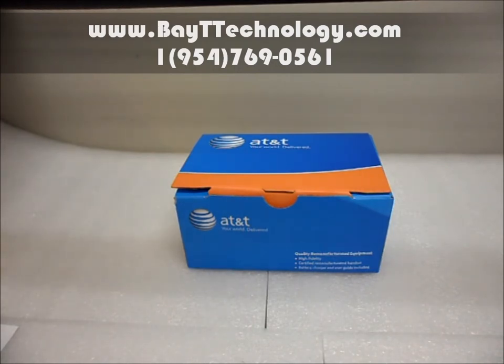Here is how you would get it if you were to buy it from your best cell phone store online, yourbaittechnology.com.